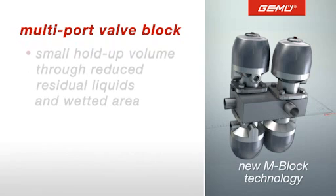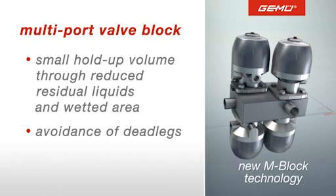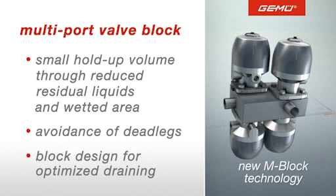Conventional installations have a large hold-up volume. In the multi-port valve block, these residual liquids are just as effectively reduced as dead legs or the wetted area. This is made possible by, among other things, a block designed for optimized draining.